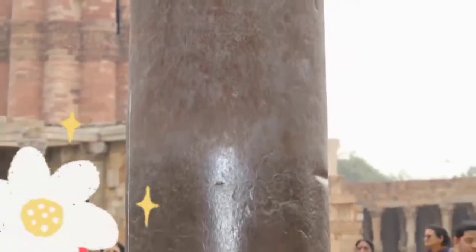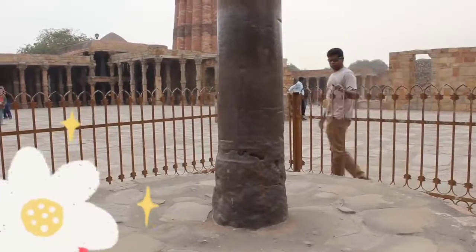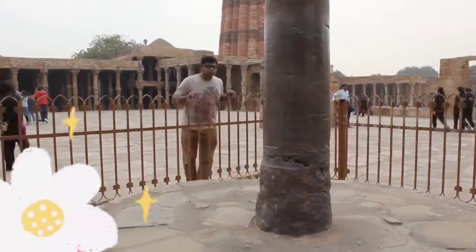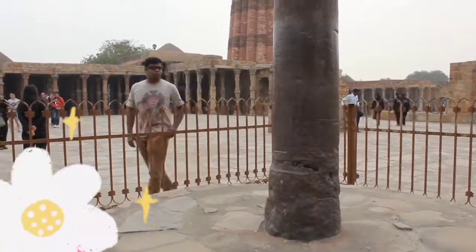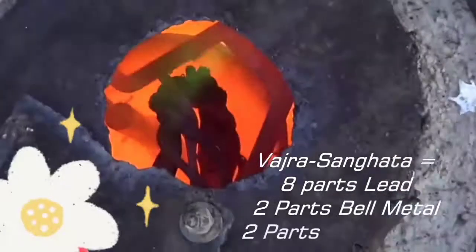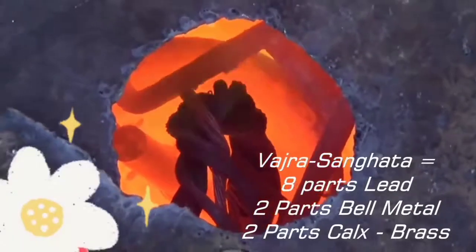What makes this Iron Pillar produce such a strange compound not seen anywhere? The Iron Pillar is actually made up of 98% iron, 1% phosphorus, and the remaining 1% is made of an ancient concoction called Vajra Sanghata. This concoction is clearly explained in ancient Indian texts. The Vajra Sanghata is created by mixing 8 parts of lead, 2 parts of bell metal, and 2 parts of calx of brass.